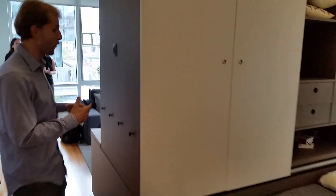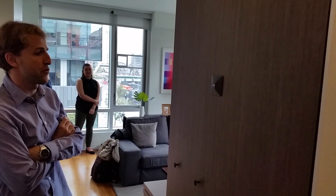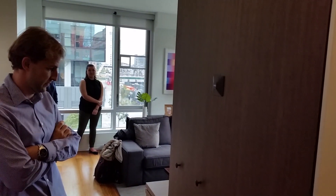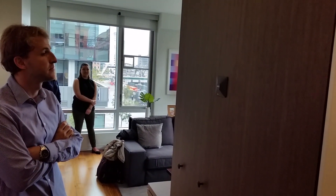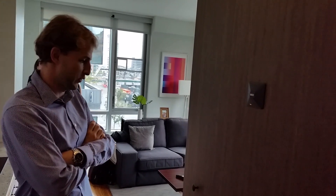Everything controlled from a touch interface, or why not controlled by voice. So let's do something like: Alexa, ask Ori to create my living room. And the space goes back to its initial state.